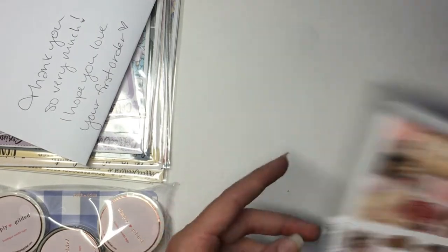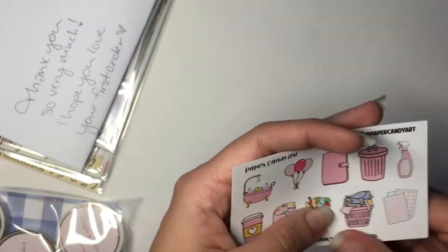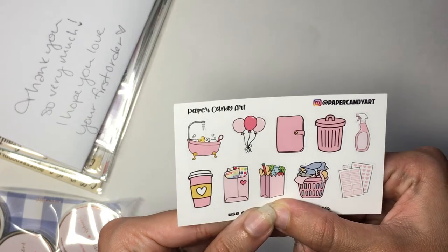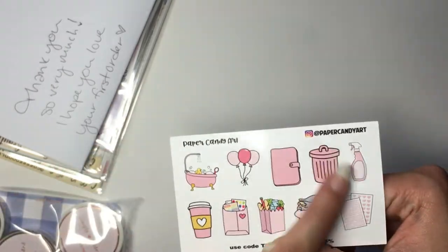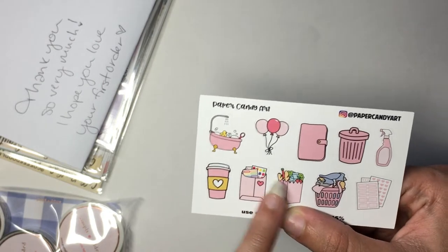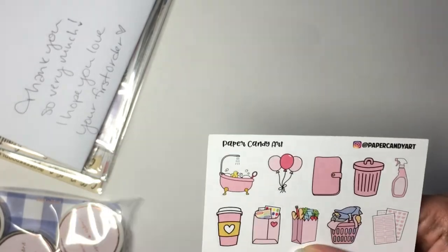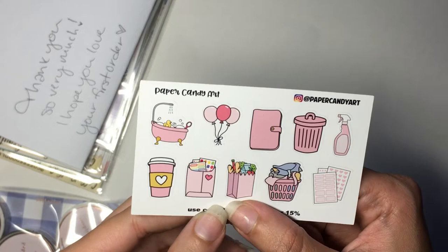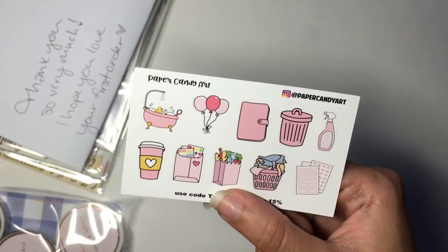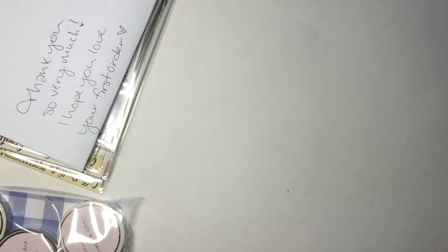I'm pretty excited to use that whenever I do another Harry Potter month. The freebie that came with my Paper Candy Art order is all pink, which goes with the kit I bought. These icons — this art is pretty common, I think I've bought similar full sheets from Simply a Mess. It might be worth looking into the clip art shop that makes these icons because I might want to get some to print myself instead of buying physical sheets.